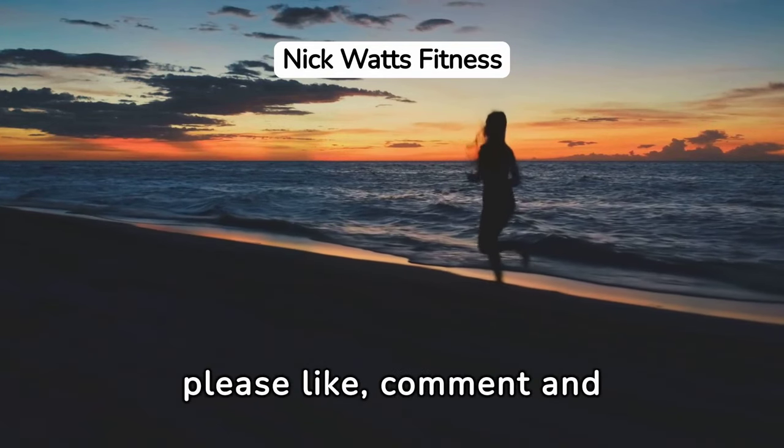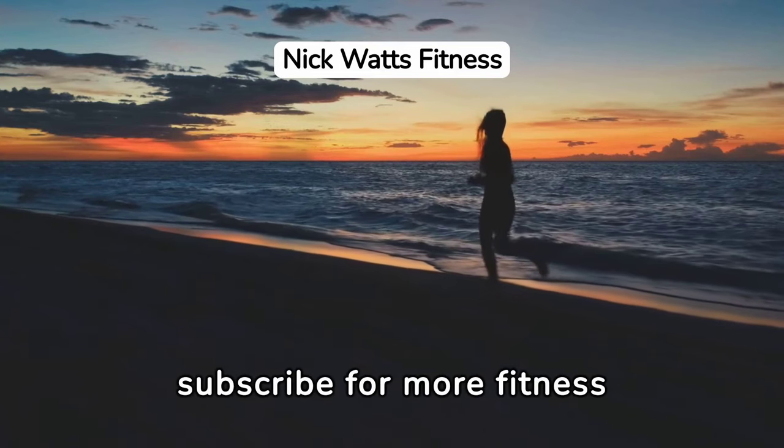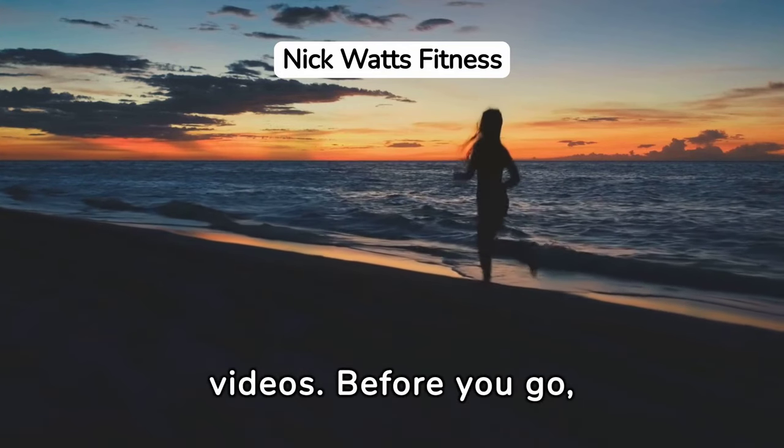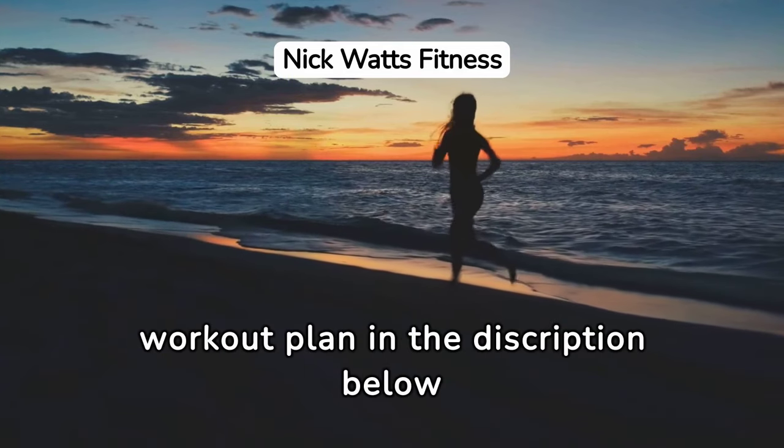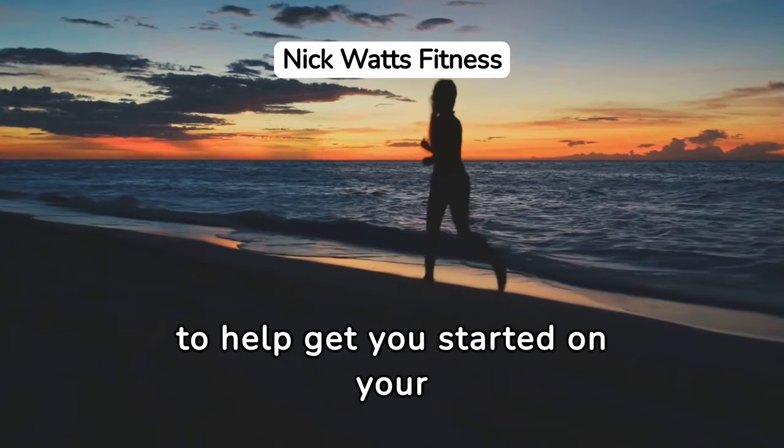Thank you for watching. Please like, comment, and subscribe for more fitness videos. As mentioned at the beginning, I have added a beginner's workout plan in the description below to help get you started on your fitness journey.